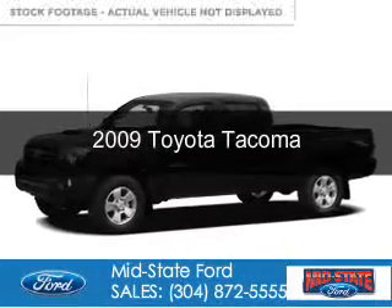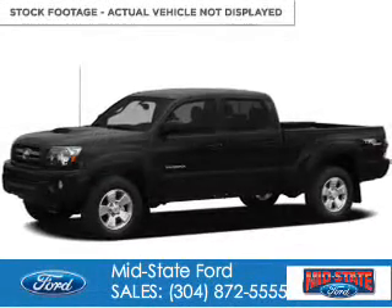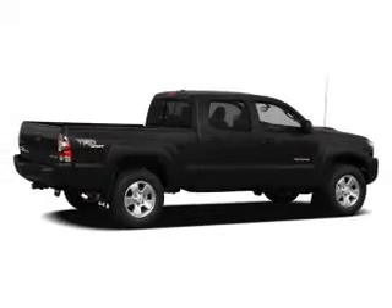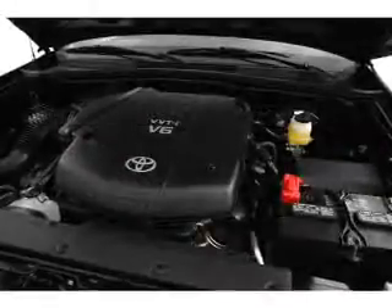This is a used 2009 Toyota Tacoma. It's powered by 4-wheel drive, a 4-liter, 6-cylinder engine, and a 5-speed automatic transmission.